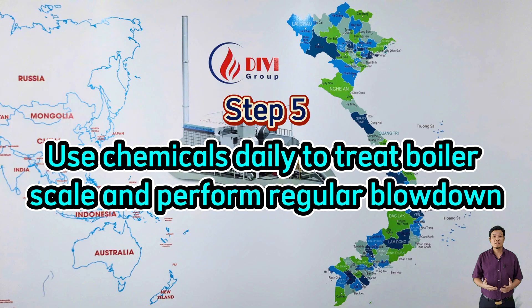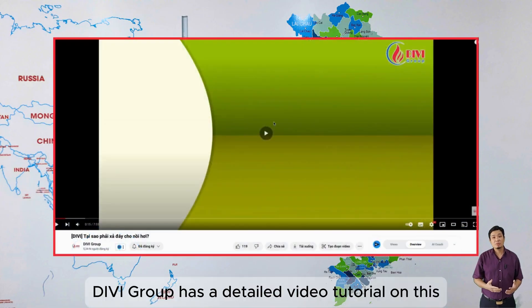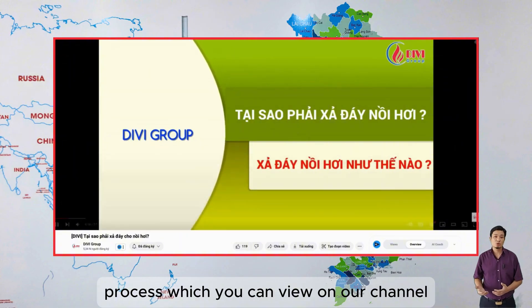Step five: Use chemicals daily to treat boiler scale and perform regular blowdown in each work shift to remove deposits. DV Group has a detailed video tutorial on this process, which you can view on our channel.